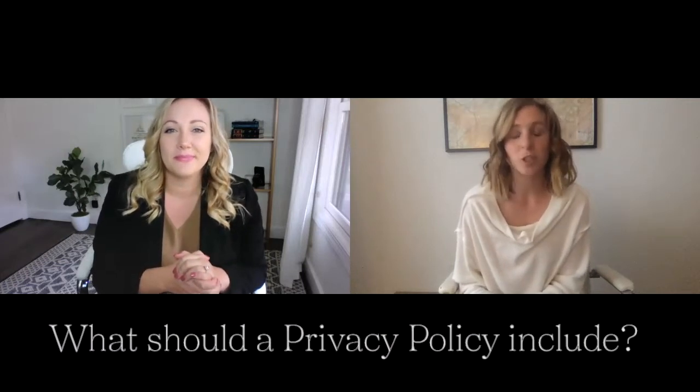So what should a privacy policy include? A privacy policy is the most important document — if you're going to get one or the other, get the privacy policy. It has a lot more legal language than most other documents you'd have as a small business owner, so just be aware of that when you open it. What's really important is you're explaining to a user what information you're collecting from them when they land on your website — usually IP addresses, Google Analytics, things along those lines.